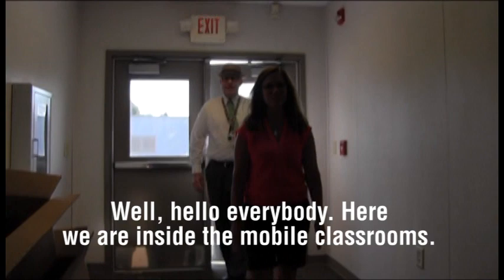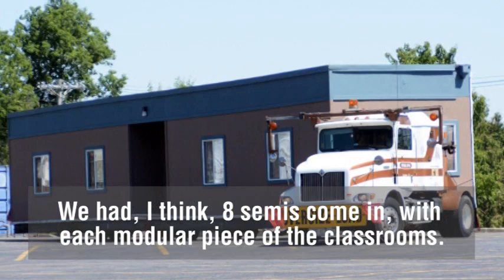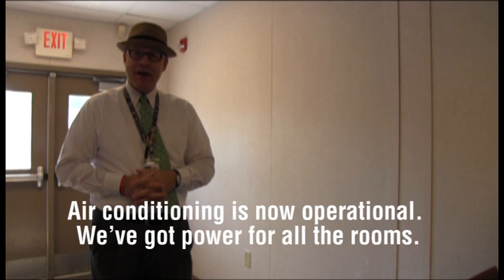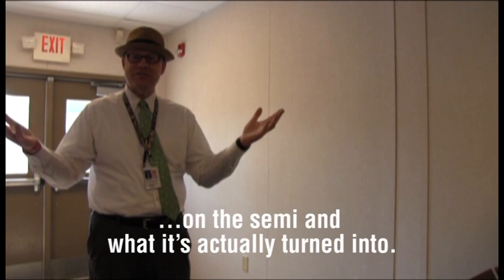Here we are inside the mobile classrooms. It was really amazing when these were delivered back in — maybe early to mid-June — and there were, I think, eight semis that came in with each modular piece of the classrooms. It took them several weeks to piece them together, sew them together, and button them up. Air conditioning is now operational, we've got power for all the rooms, and it's quite an amazing transformation from seeing these modulars coming in on the semi to what they've actually turned into. So Shelly, if you could share your first impressions when you came in the first time.